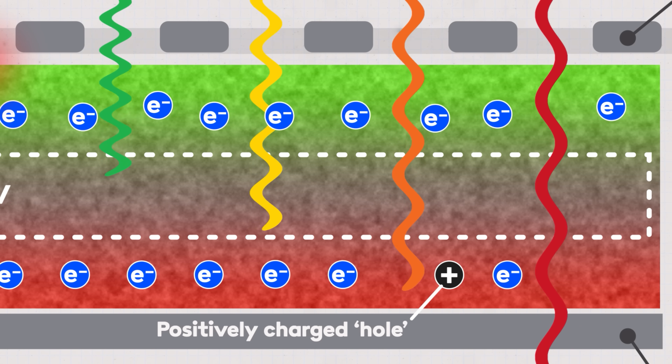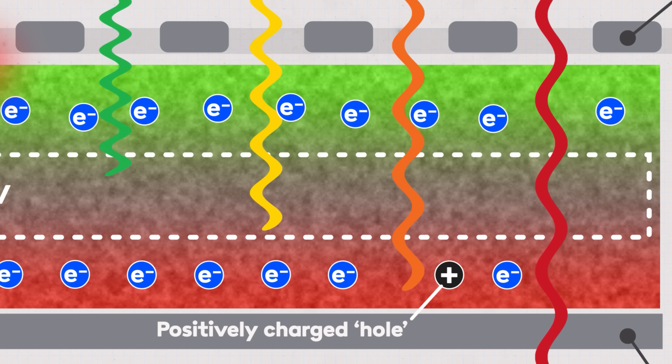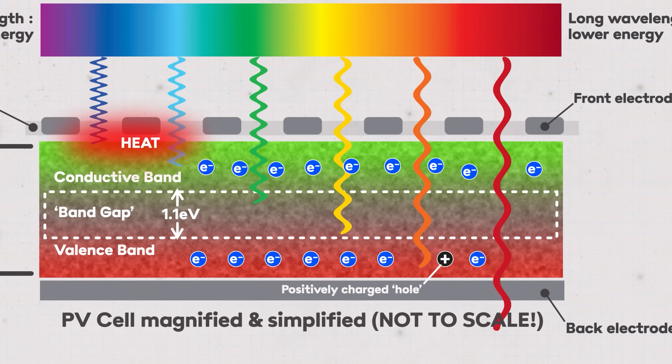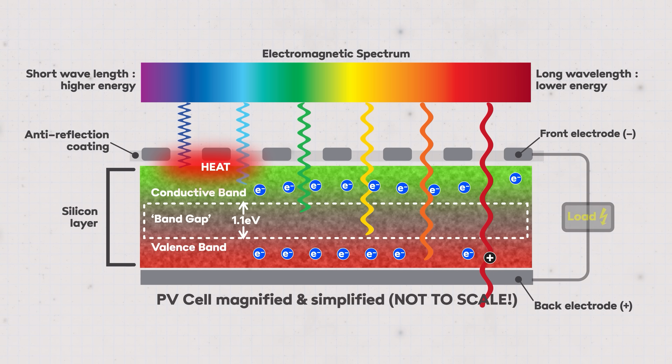It gets more complicated with a positively doped silicon layer that has lots of holes and a negatively doped layer that has lots of electrons, but essentially we've got a negative side and a positive side, and we can use that to make an electrical current flow and do useful work. We did a deeper dive on the whole solar PV process in a previous video — I've left a link in the description. So what earth-shattering insight have our friends down under come up with?